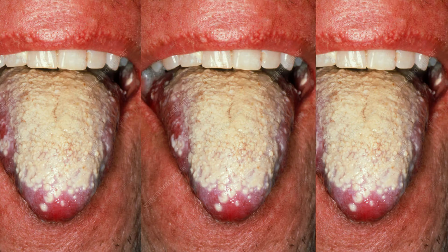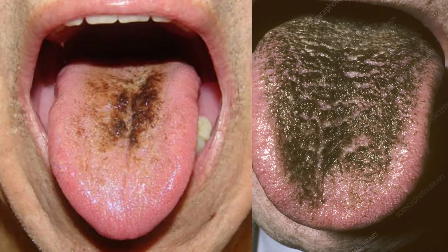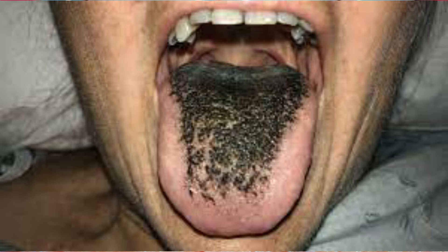White patches on the tongue indicate thrush, candida, or yeast. If you have a black and hairy-looking tongue, this also indicates a yeast infection. It could also indicate diabetes, cancer therapy, or poor oral hygiene.